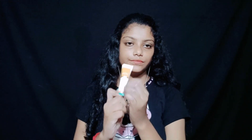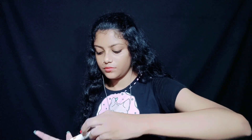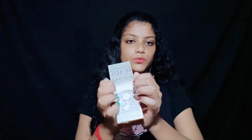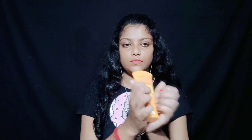Very good. Next I will use eye cream, okay? Very good. Next I will use sunscreen cream. Okay, I use sunscreen protein cream. Good.